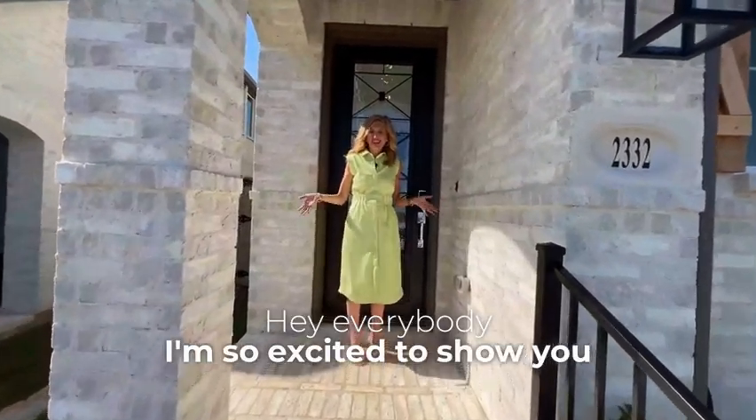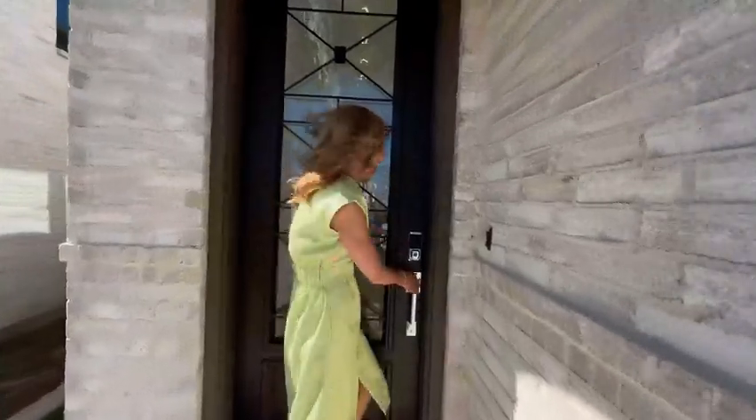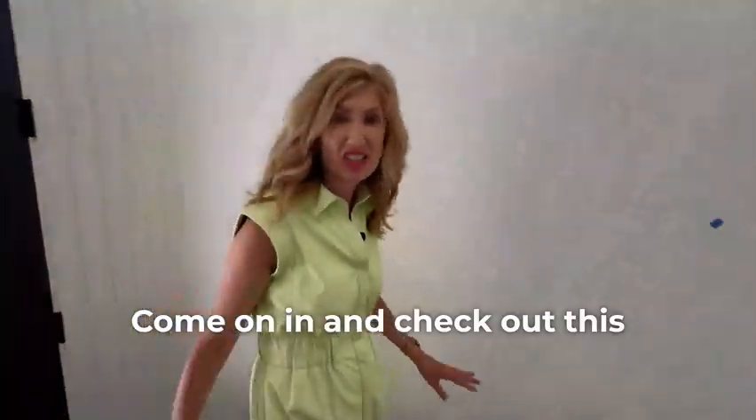Hey everybody, I'm so excited to show you this home at 2332 Campfire Trail in Harvest. We're in the city of North Lake and we're in a planned community. Come on in and check out this place.